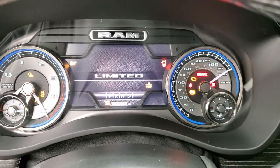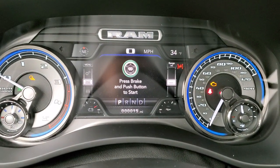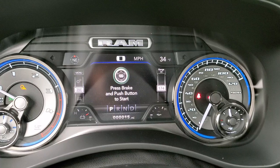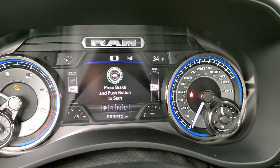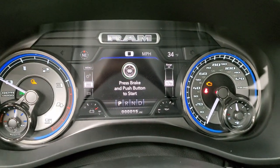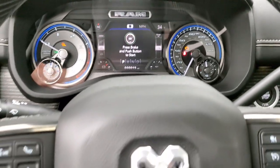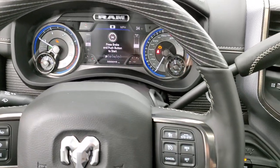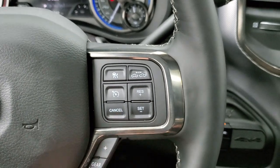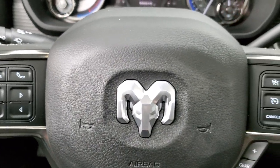Checking out the instrument cluster — you get cool graphics at startup. There's a digital speedometer, outside temp, compass display, and you can change all four corners to read pretty much whatever you want. There's a nice blue hue around everything that looks really good — that design is special for the Limited package. You get the wood grain trim steering wheel, adaptive cruise controls, regular cruise controls, gear selector, Bluetooth and information center controls, and audio controls on the back of the steering wheel.